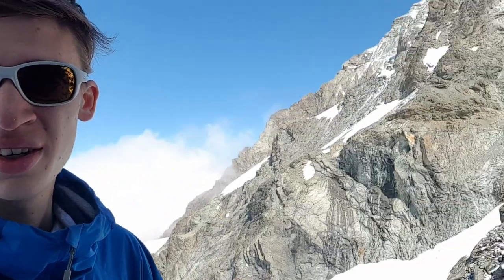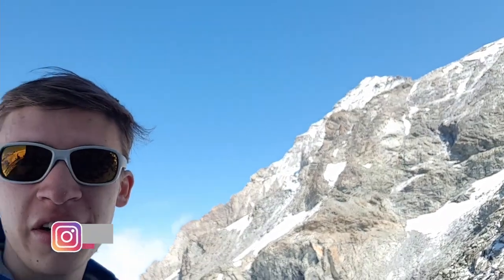So we're back at the hut. Tomorrow we're going over to La Dom Blanche over there. Make sure to like and subscribe if you want to see the next video where we try to climb that mountain. I'll see you tomorrow.